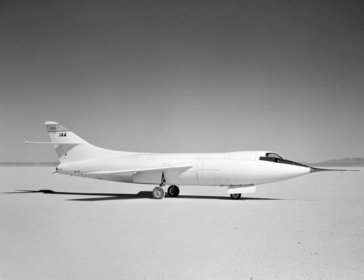The Douglas D-558-2 Skyrocket, or D-558-II, is a rocket and jet-powered research supersonic aircraft built by the Douglas Aircraft Company for the United States Navy. On 20 November 1953, shortly before the 50th anniversary of powered flight, Scott Crossfield piloted the Skyrocket to Mach 2, or more than 1,290 mph (2,076 km/h), the first time an aircraft had exceeded twice the speed of sound.